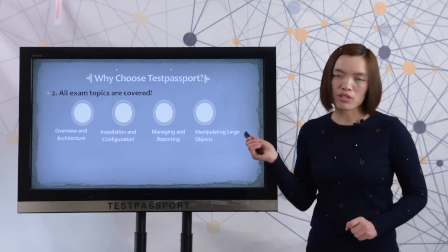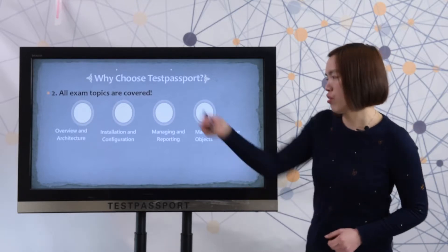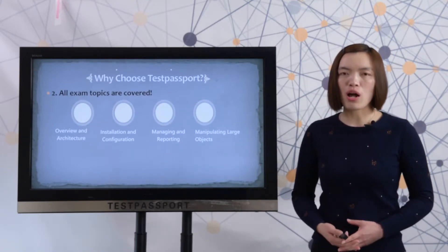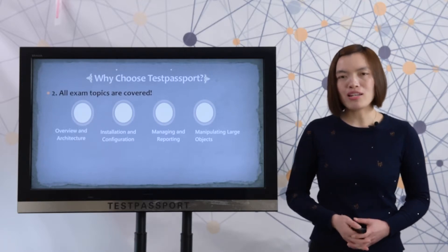Second, all the exam topics are covered. Please check all the exam topics — our questions cover all the exam topics so that you can pass the test easily.